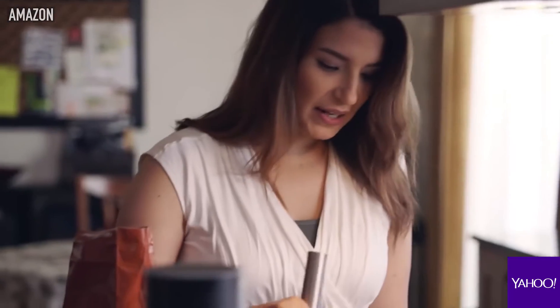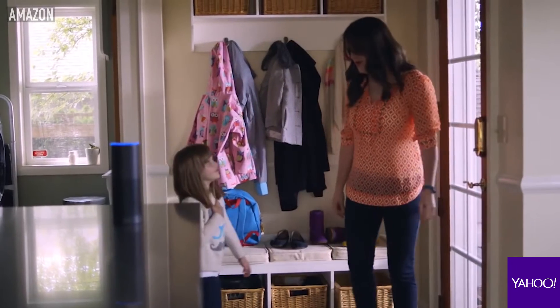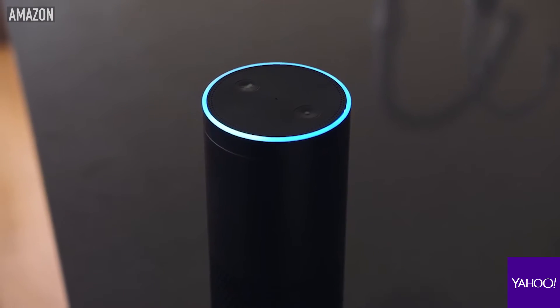The Amazon Echo is getting a lot of traction these days. It's kind of like Siri for the home, and most people absolutely love it. Some people, though, are a little uneasy with the thought of having a microphone in the room listening to every conversation.